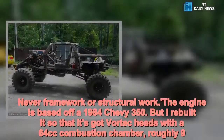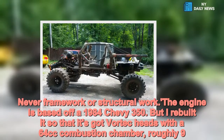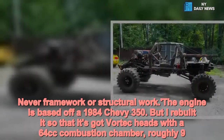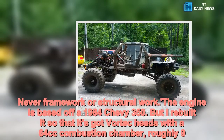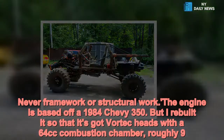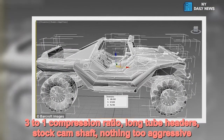"Never framework or structural work. The engine is based off a 1984 Chevy 350, but I rebuilt it so that it's got Vortec heads with a 64cc combustion chamber, roughly 9.3 to 1 compression ratio, long tube headers, stock camshaft — nothing too aggressive."